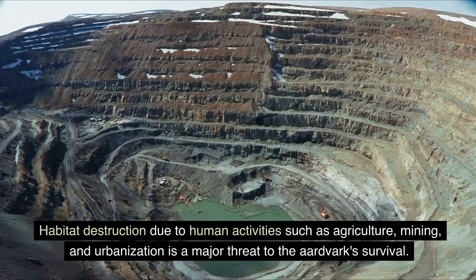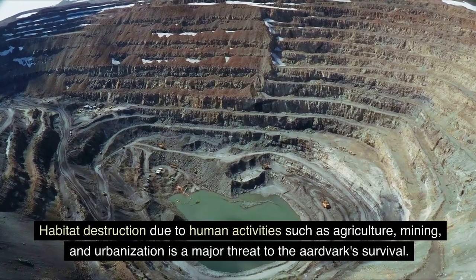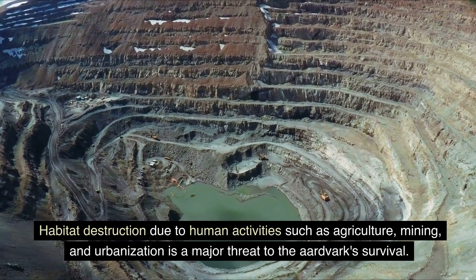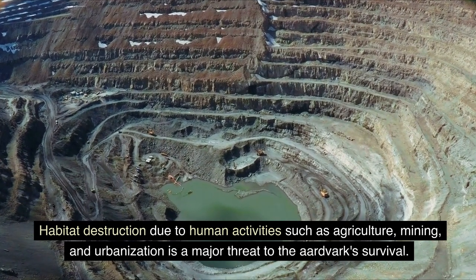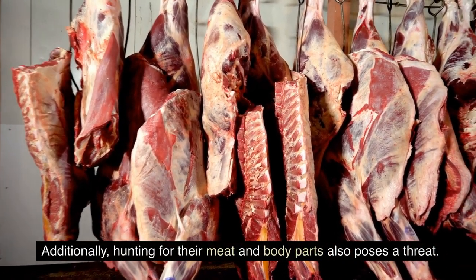Habitat destruction due to human activities such as agriculture, mining, and urbanization is a major threat to the aardvark's survival. Additionally, hunting for their meat and body parts also poses a significant threat.